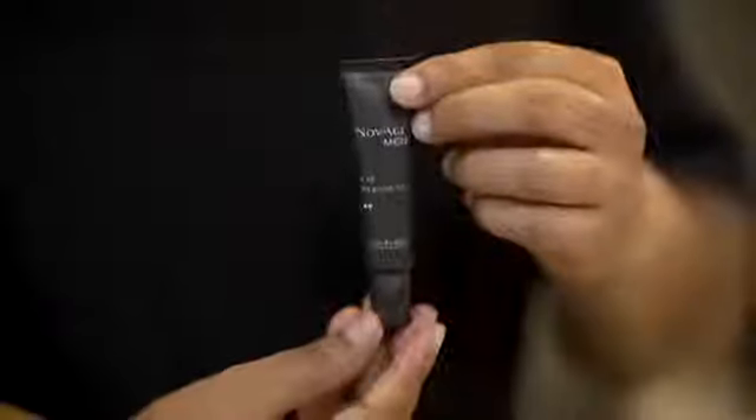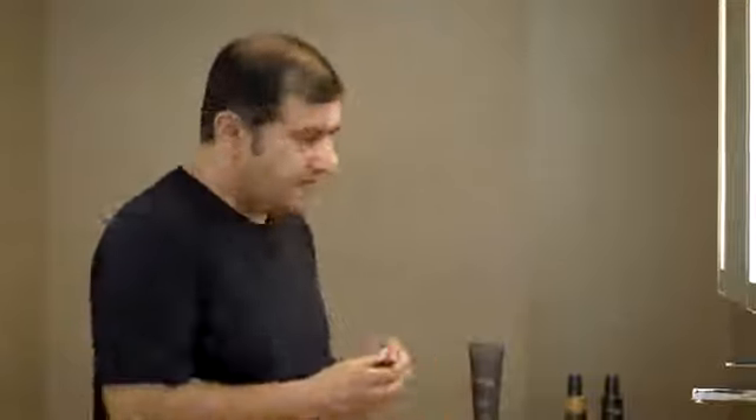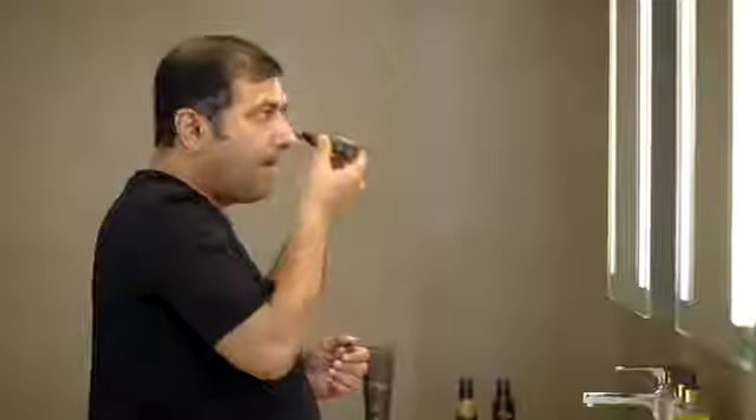Number two: Novage Men Eye Rescue Gel. Very important according to me. I don't know why women complain about dark circles — dark circles hum pe zyada prominently dikhte hain. And we men, we don't even have Kajal or Mascara as a solution. This is a great product for my tired looking eyes, and it targets both dark circles and puffiness.